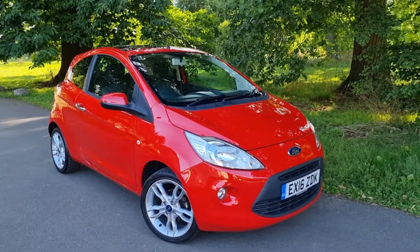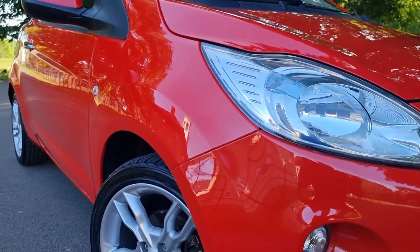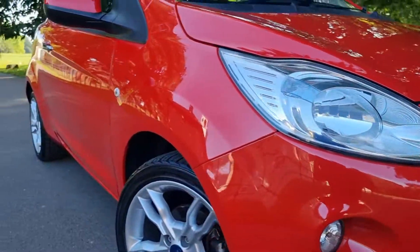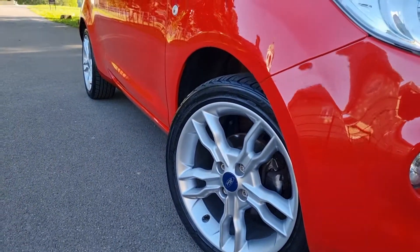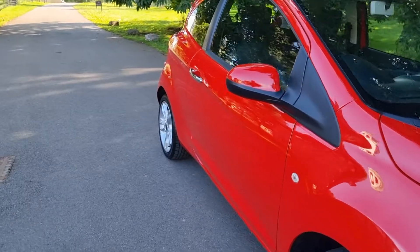Before we do the inside, let me show you down the sides of the car. We had a couple of little trolley dents and we've had them all addressed. We've had a few little touch-ups mainly around the bonnet area and around the bumper, and we've had them all done. The alloy wheels are in good condition — a couple were refurbished and one just needed a couple of touch-ups.